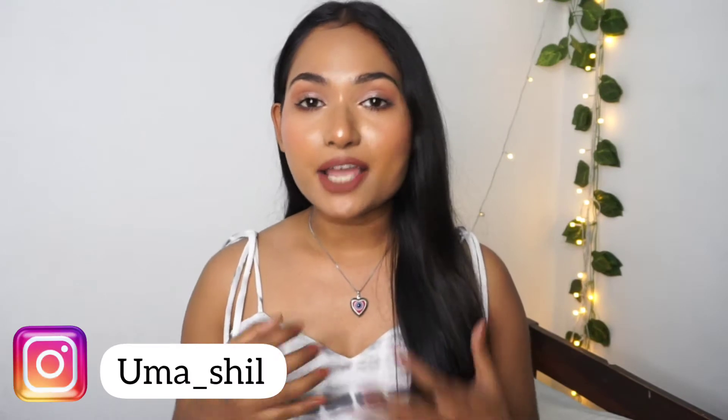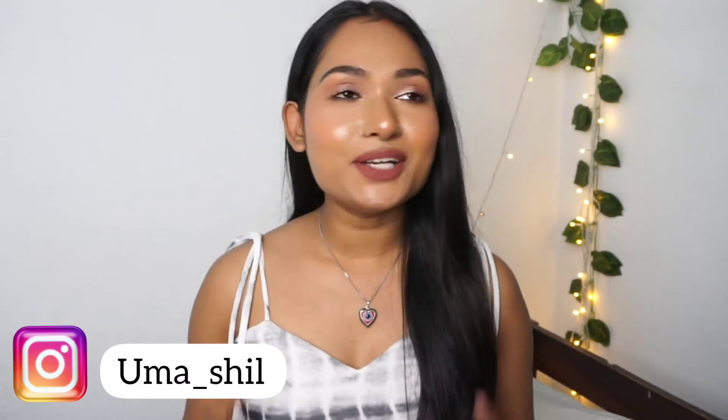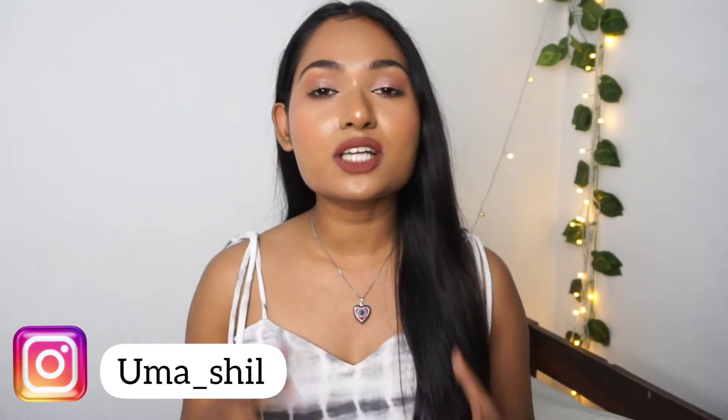Hello everyone, it's your girl Uma and I hope you guys are doing really well. In today's video I'm going to be sharing the most comfortable liquid lipsticks under rupees 400. All the shades that I'll be sharing today are suited for medium to dusky skin tones — as you guys know, I have a dusky skin tone. So without any further delay, let's get into the video.